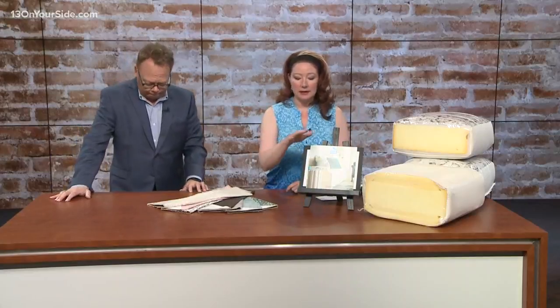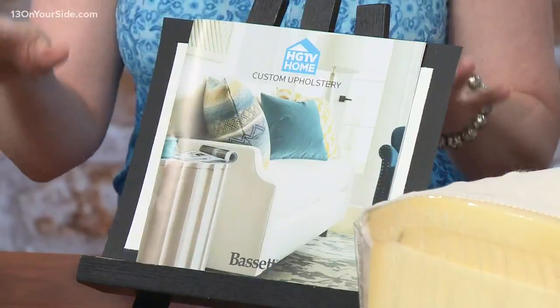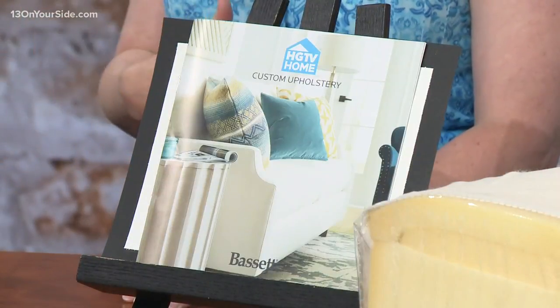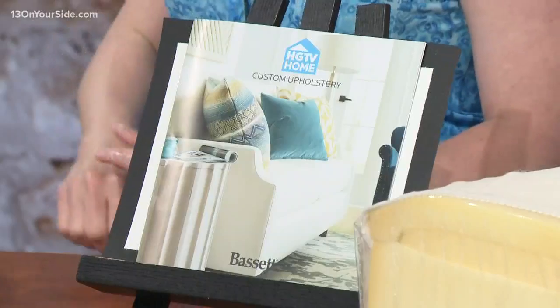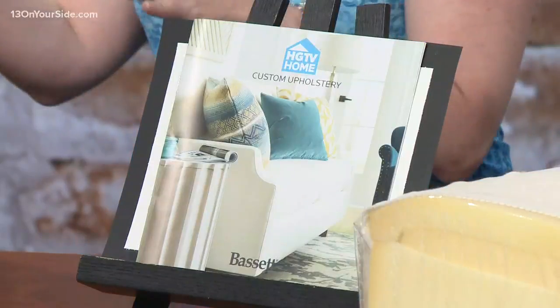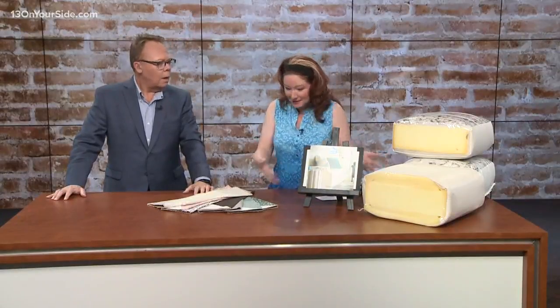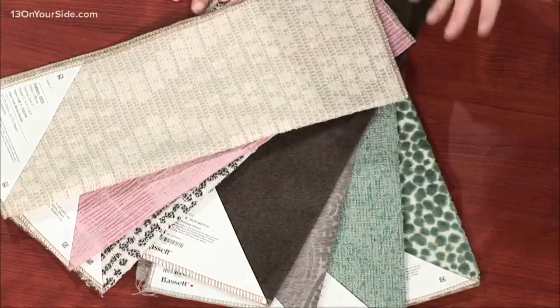You brought some examples of some really cool fabrics and different kinds of cushions here, right? My friends at Pilgrim House of Okemos let me bring the samples today. There's a particular line that I take a lot of my clients to and that's the Bassett line, the HGTV Home. It's kind of like going to Qdoba — you can put all the ingredients you want in your burrito. You can build a sofa the same way. It's like Build-a-Bear.